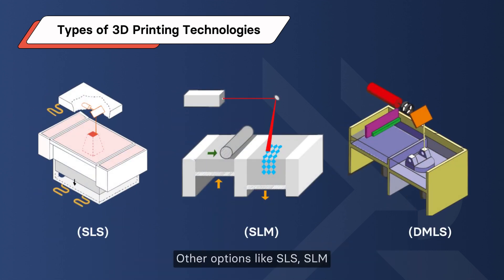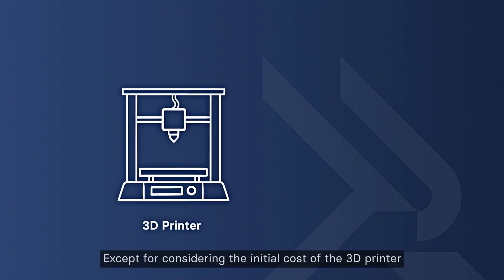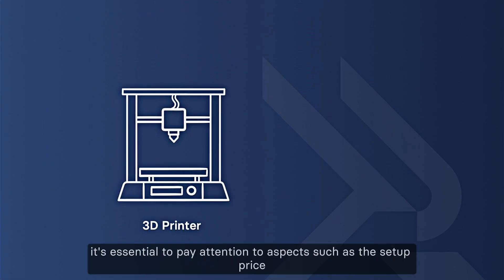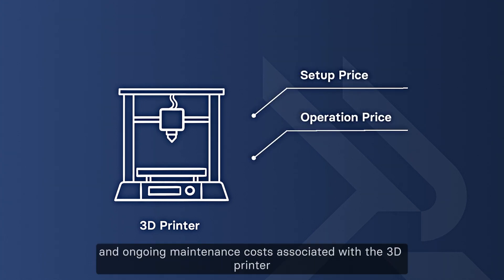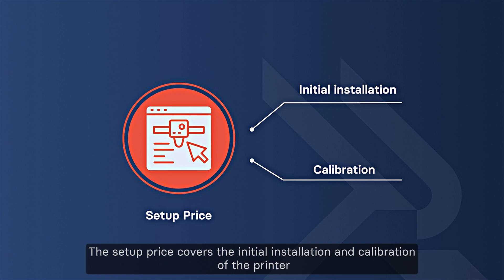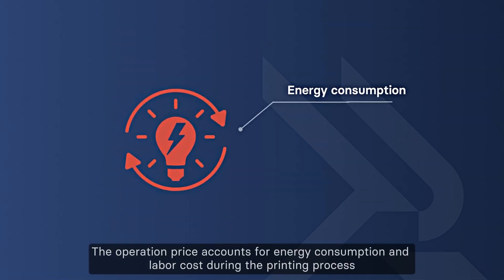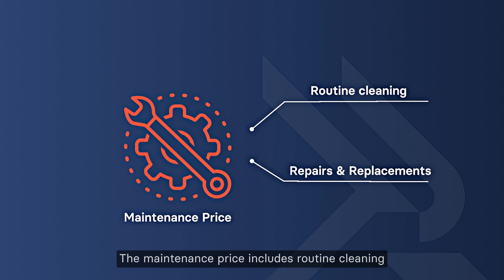Other options like SLS, SLM, and DMLS are pricier due to their rarity and ability to work with metals. Beyond the initial cost of the 3D printer, it's essential to consider the setup price, operation prices, and ongoing maintenance costs. The setup price covers initial installation and calibration; the operation price accounts for energy consumption and labor; and the maintenance price includes routine cleaning, repairs, and component replacements.